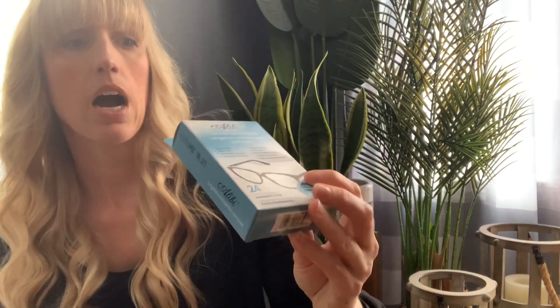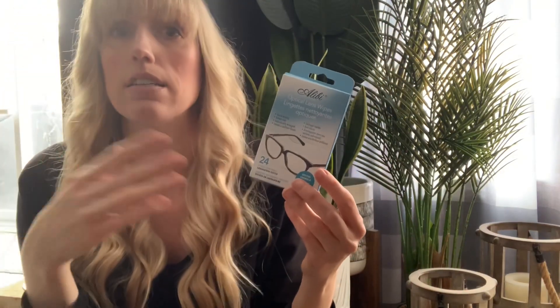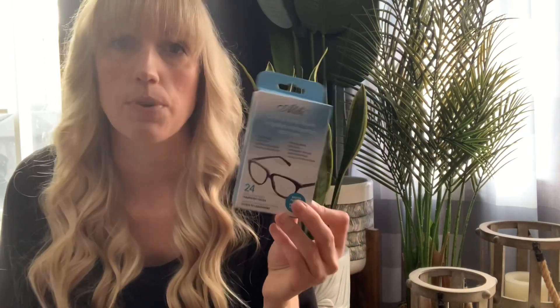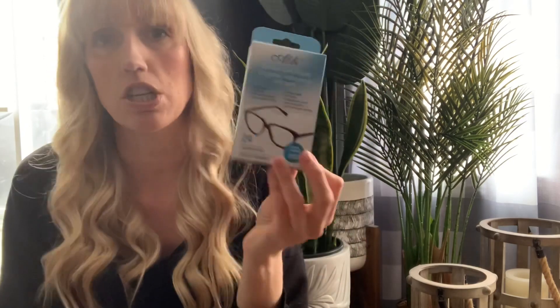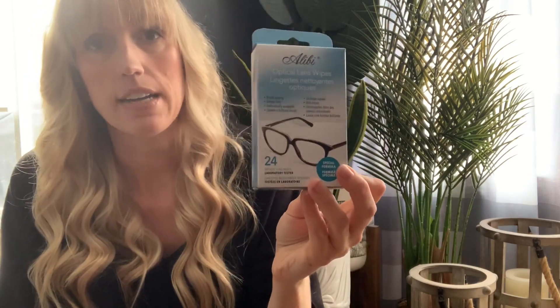You guys know I've hauled optical lens wipes at the Dollarama — I really love them there — but I thought I'd give these a try because I haven't seen this package before at the Dollar Tree. It is the Alibi optical lens wipes; you get 24 per package. I love them for my phone, my glasses, and our computer. The ones at the Dollarama dry fairly quickly, so I like to do my glasses, phone, and computer all at once with one cloth. What I'm really concerned about is streaking — the Dollarama ones don't streak, so I'm hoping these will be the same.